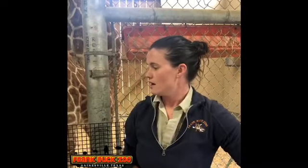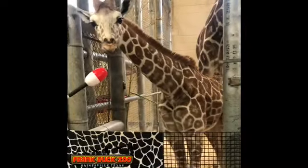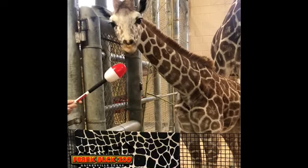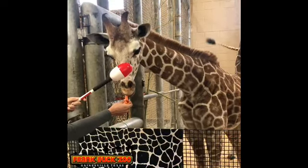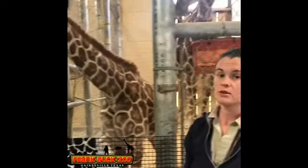Target training is basically using a buoy that you ask the animal to touch with any body part you want. Right now our criteria for Missouri is to touch his nose to the end of the buoy. We can eventually use that to shape other behaviors.